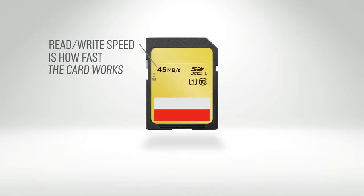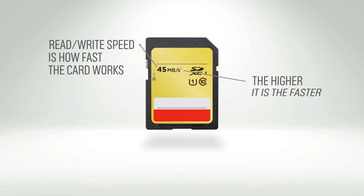Read and write speeds mean how fast the card is, and the higher the number, the faster it will operate.